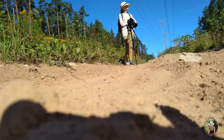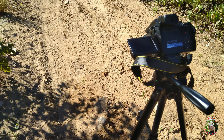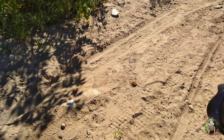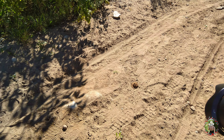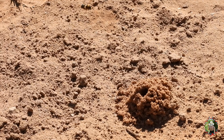Sometimes you have to wait for ages to finally meet the owner of the nest. And this one looks a bit lost. Don't we all sometimes feel that way?